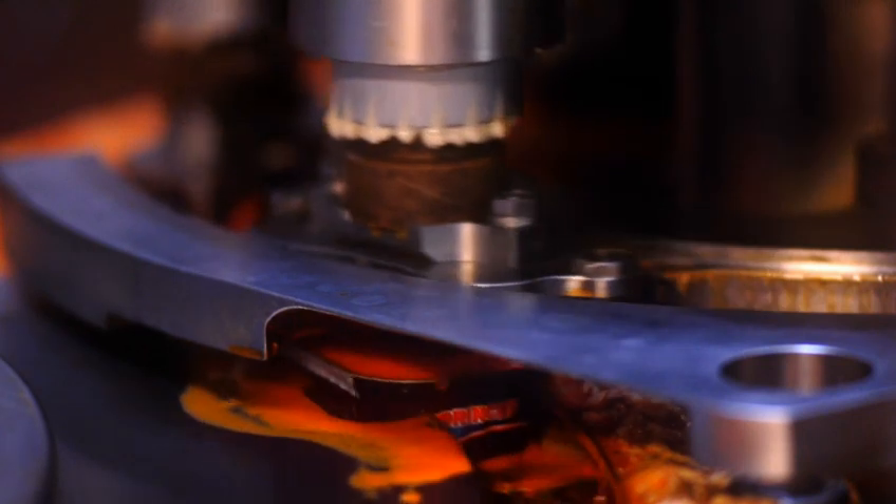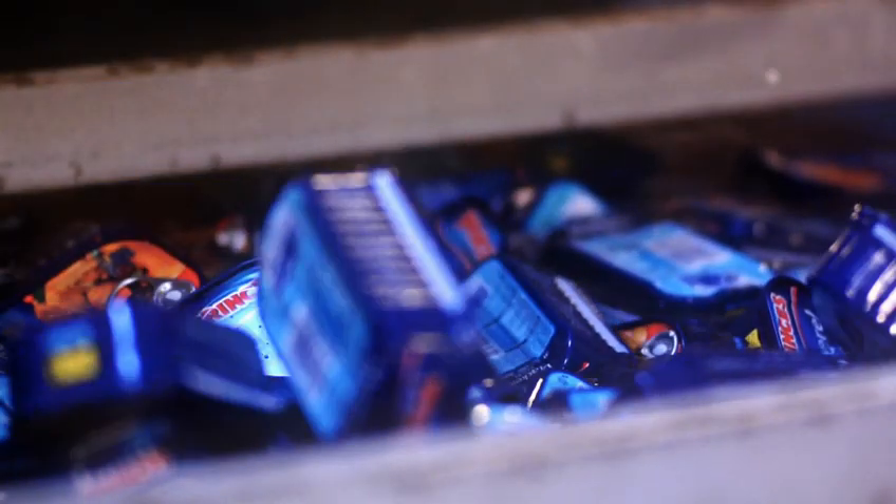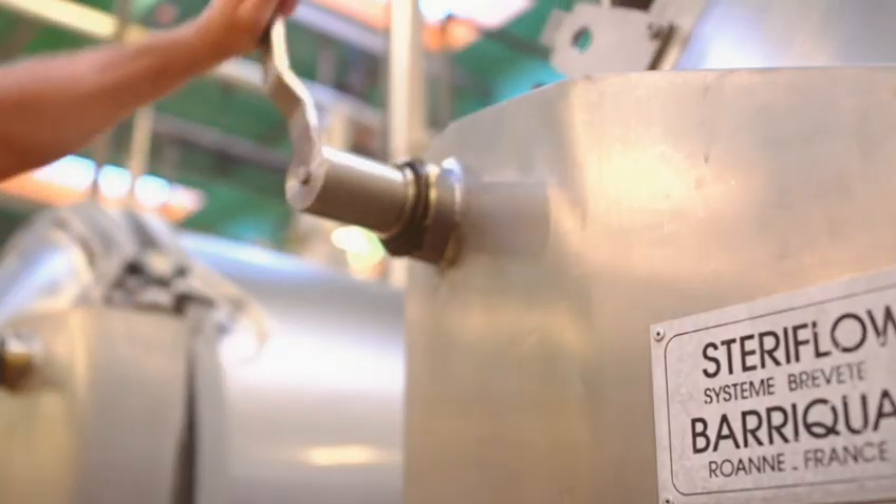The lid is applied and the cans are hermetically sealed. The cans pass through a metal detector and are then washed before being sent for retorting, which ensures that the cans are sterile.